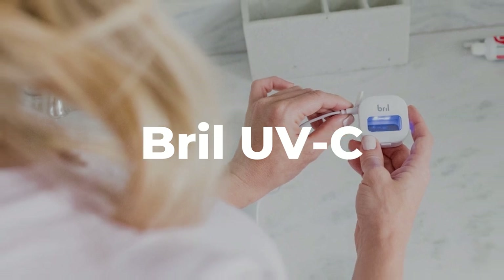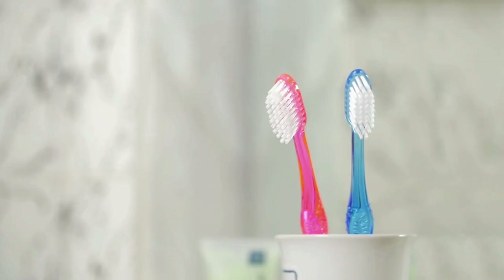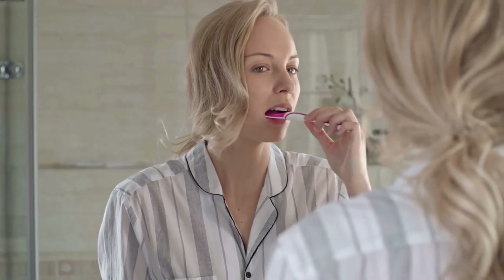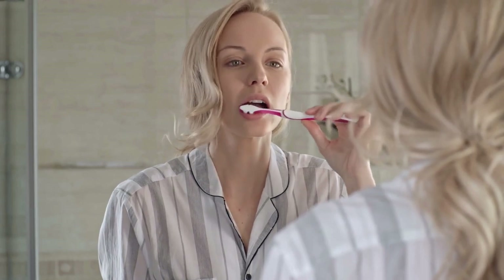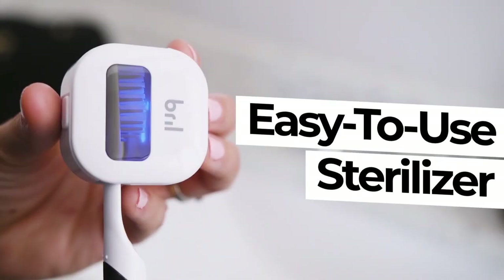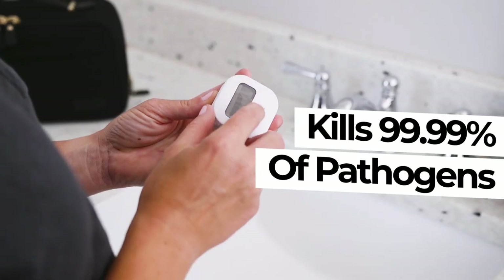With moisture and food leftovers, your toothbrush is a perfect breeding ground for millions of germs and bacteria. This can jump onto your mouth the next time you use the toothbrush. Brill is a toothbrush sanitizer that uses UV light to quickly eliminate 99.9% of harmful bacteria.